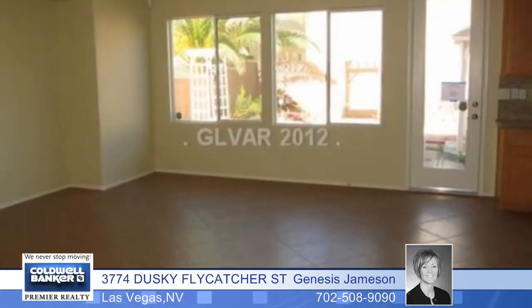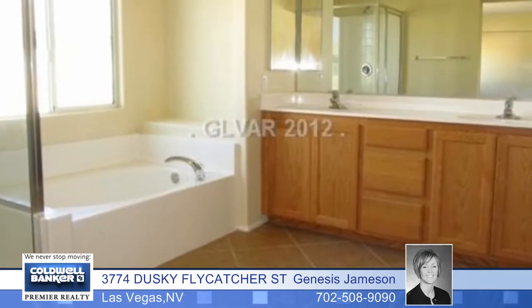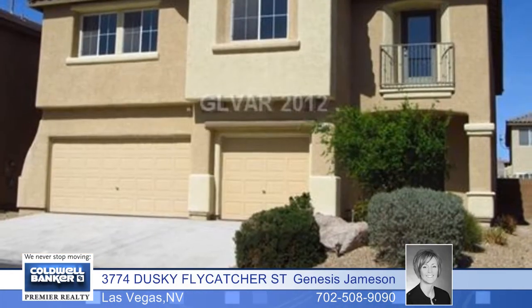The kitchen features granite countertops, an island, and tile floors. Enjoy a large master suite with a sitting room. You'll also love the good sized backyard with a gazebo. Call today and you'll fall in love with this home.